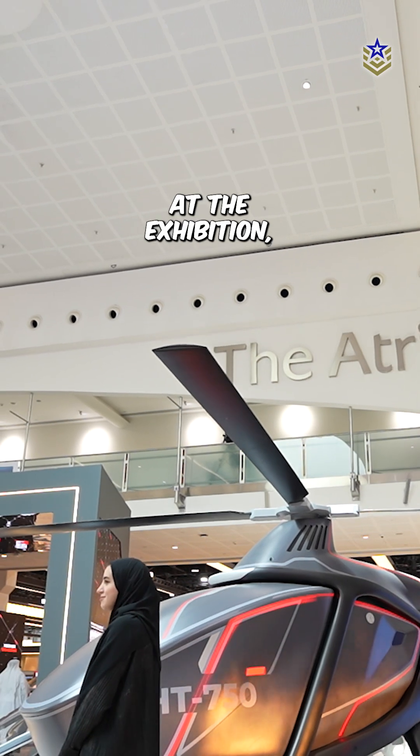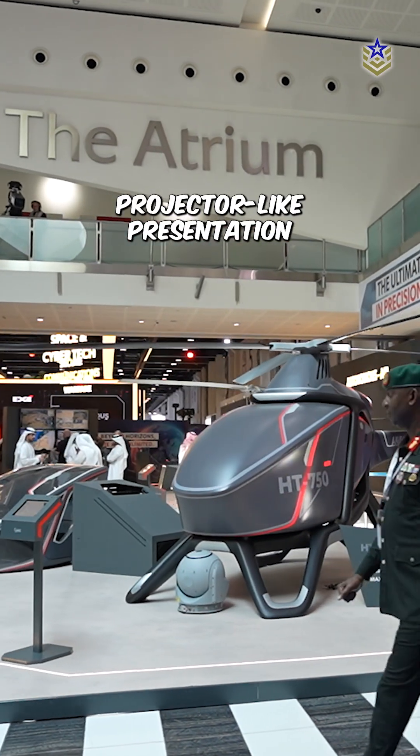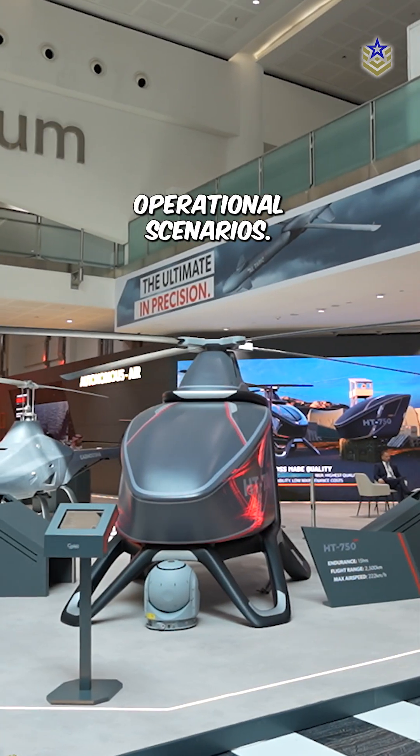At the exhibition, the model was displayed with a dynamic projector-like presentation, showcasing its potential applications in various operational scenarios.